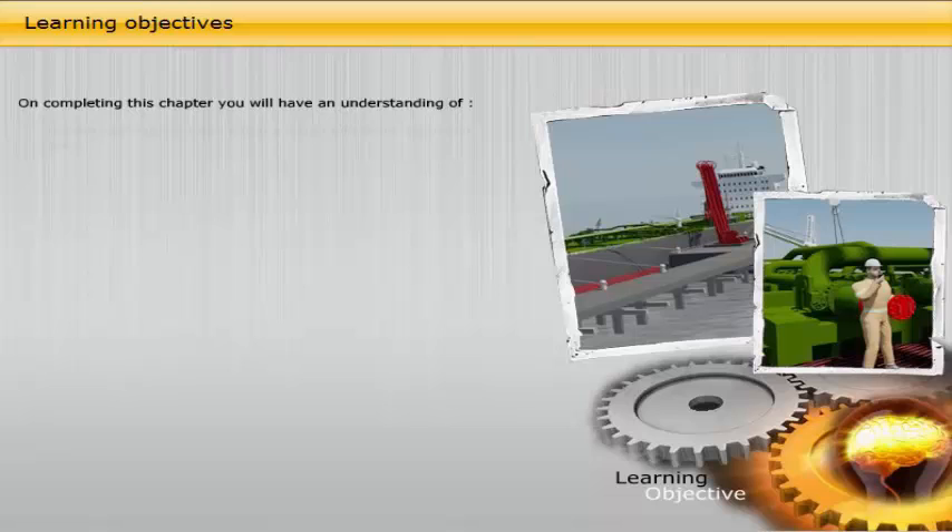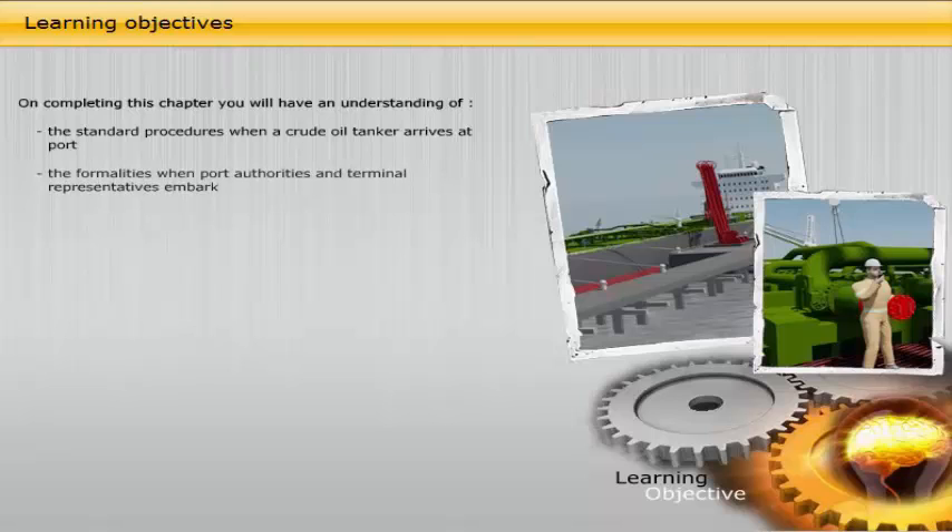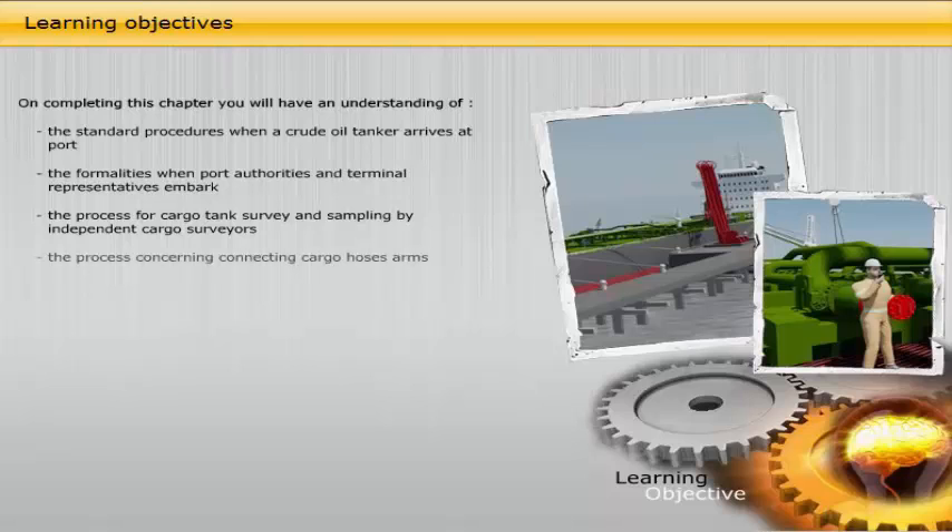On completing this chapter, you will have an understanding of: the standard procedures when a crude oil tanker arrives at port; the formalities when port authorities and terminal representatives embark; the process for cargo tank survey and sampling by independent cargo surveyors; the process concerning connecting cargo hoses and arms; the terminal requirements; and the agreed discharge plan.